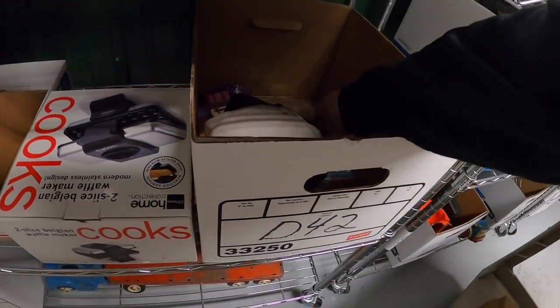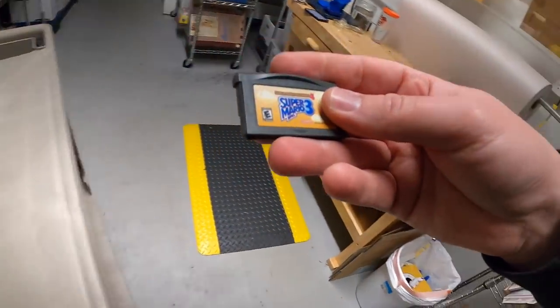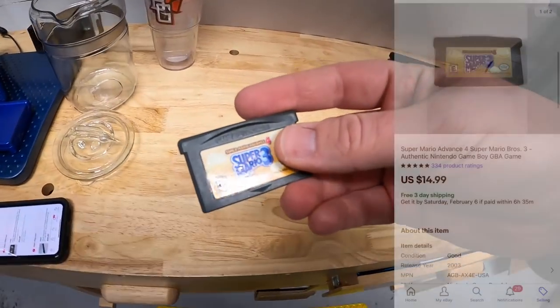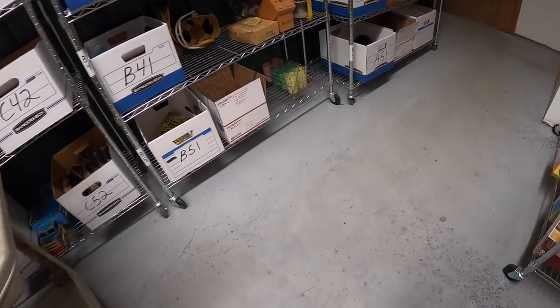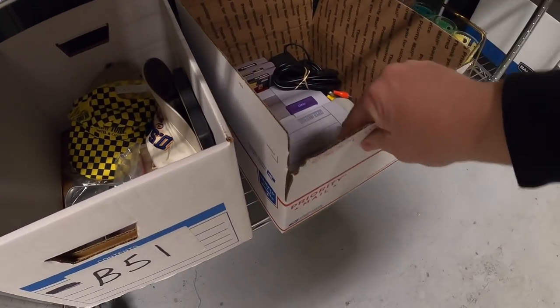Next is in D42 — it's another Game Boy Advance game, the same one I just showed you: Super Mario Brothers 3. Sold for the same price, $14.99 free shipping.